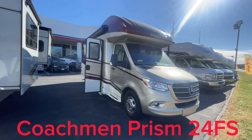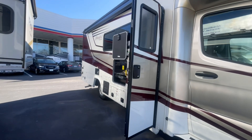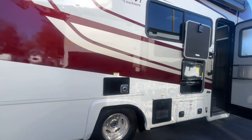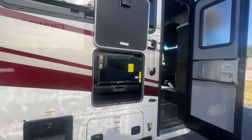Here's a front look at the Prism 24FS. You can see the Mercedes grille on the front. Really nice sleek lines go all the way down the side and a great paint job — this paint job is called Napa Valley. Panning out a bit to show a different angle of the outside of the coach. If you want to enjoy outside, you've got the TV and the awning and other things.